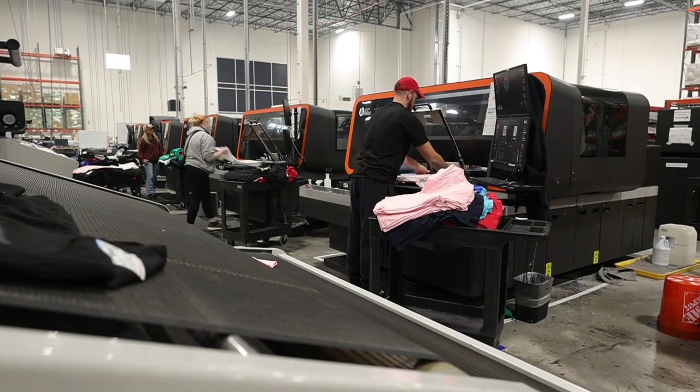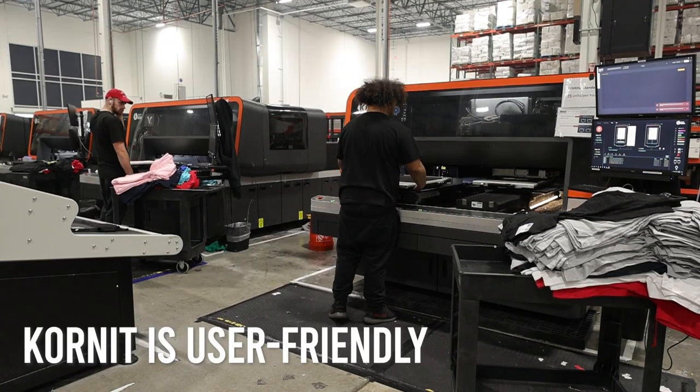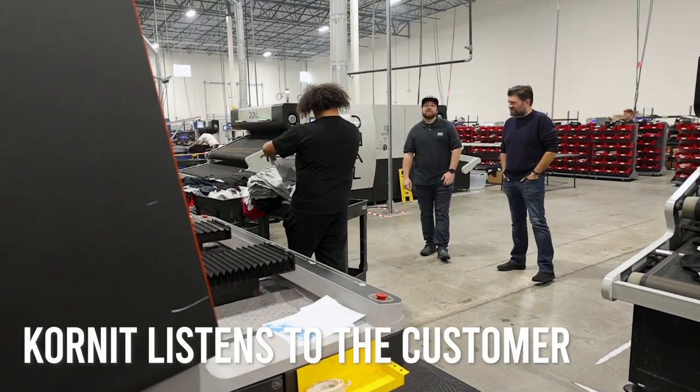I like that it's easy to work on. It's very operator-friendly. The wrinkle detection system is great to avoid head strikes. It just seems like Kornit really listened to the customer through the previous generations and improved the design.